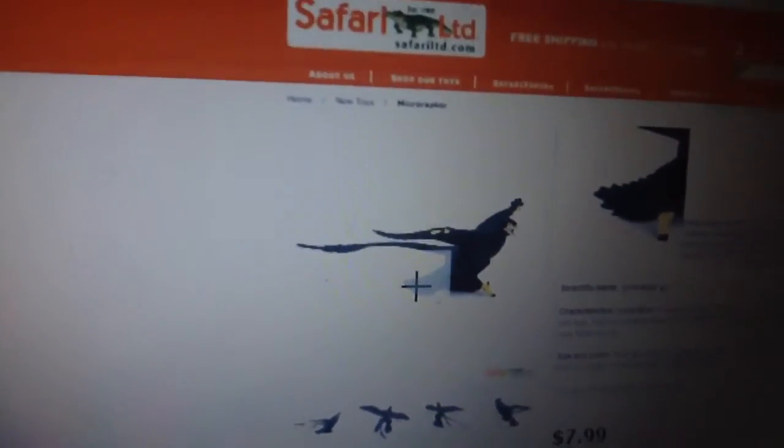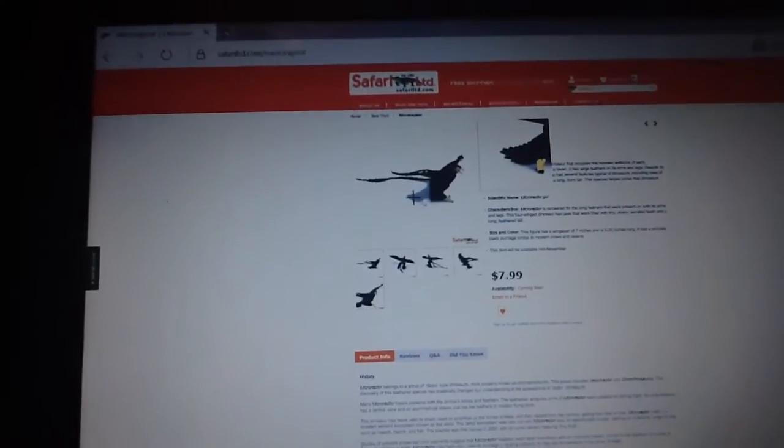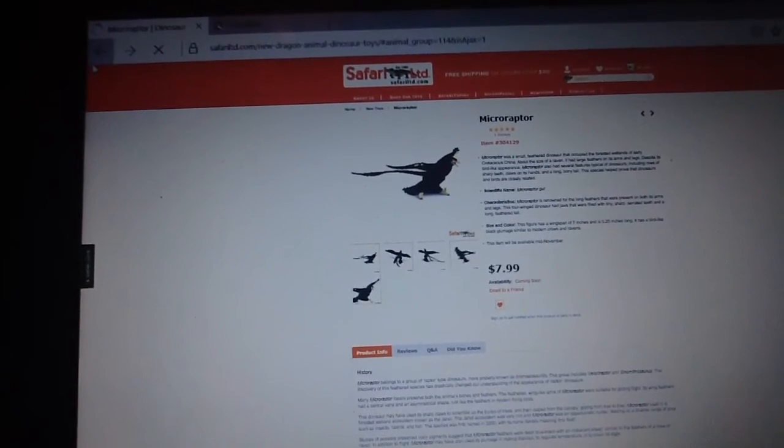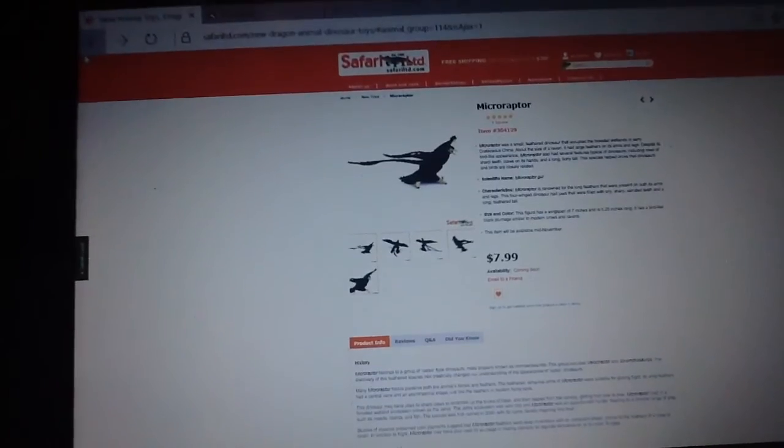Let's see if I can get a closer look for you guys. I know you'll have seen these figures already if you're a dinosaur fan. Obviously the accurate colors are a really good reason to get this. I'll probably split this into parts, by the way, because it's going to take a little bit.